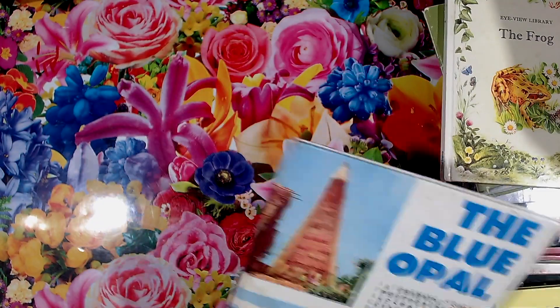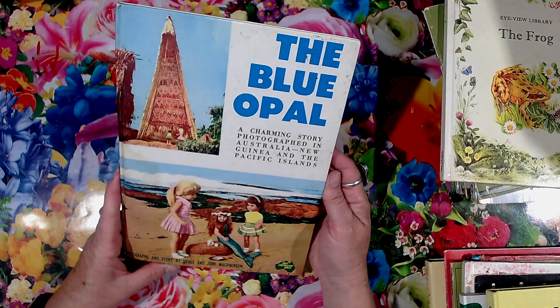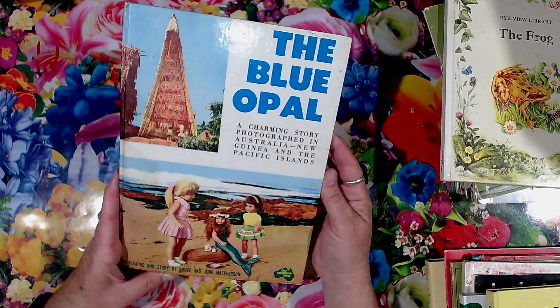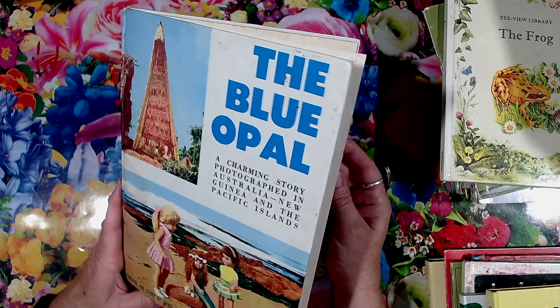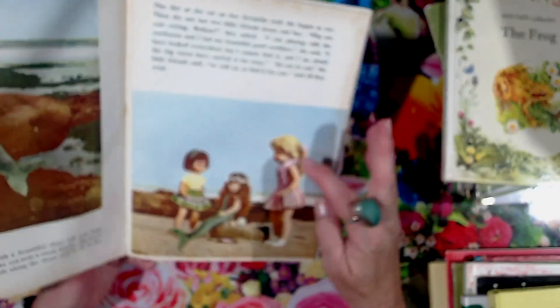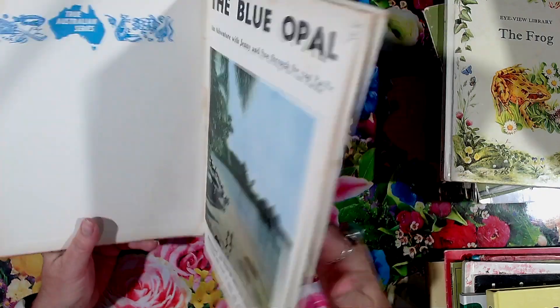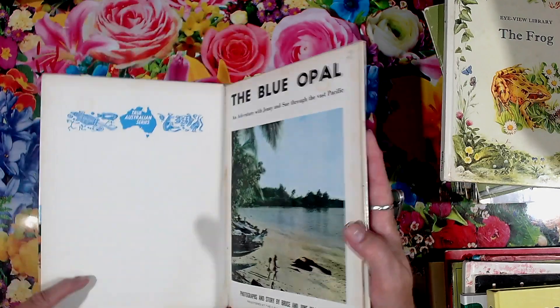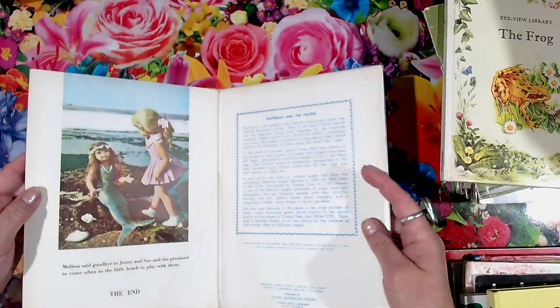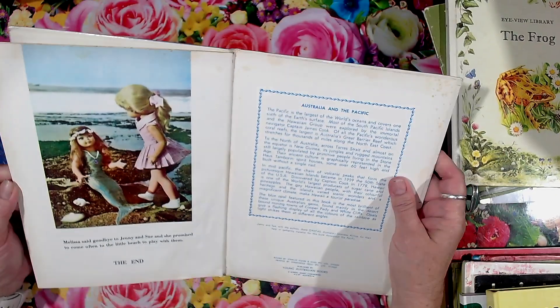That one — The Blue Opal — this is the True Australian series with the dolls in it. This one was two dollars, but I wanted to get this one to probably put in my shell journal when I make one.